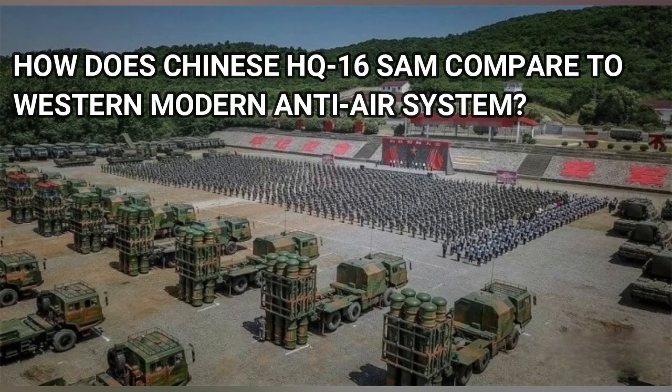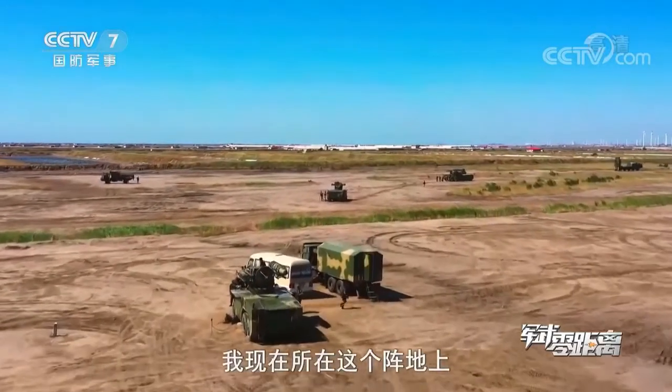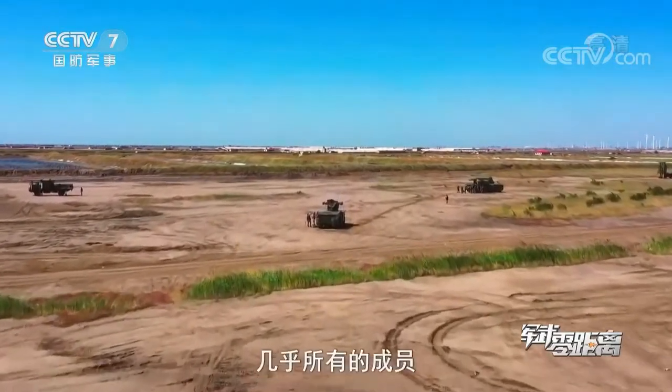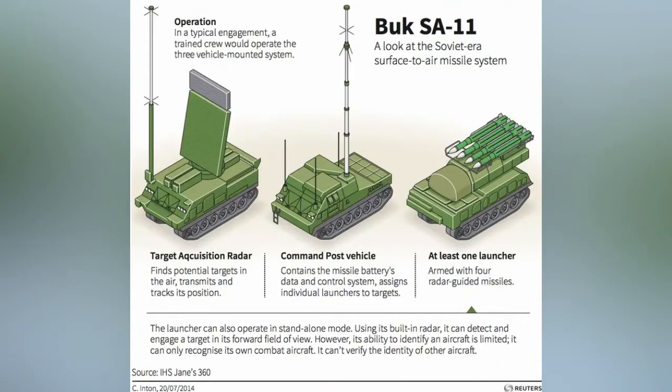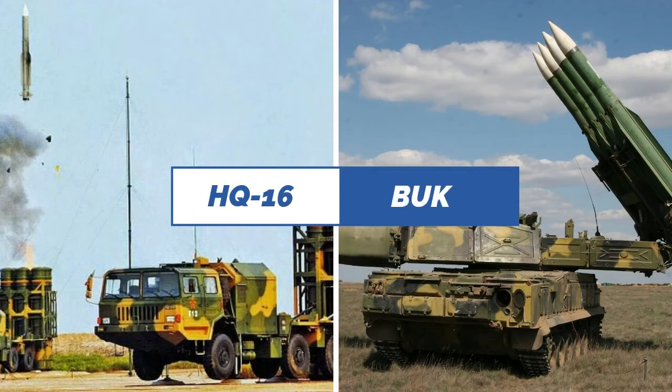How does the Chinese HQ-16 SAM compare to Western modern anti-air systems? The HQ-16, also known as LY-80, entered service in 2011. While the platform is a reverse-engineered copy of the Russian Buk missile system, a significant difference is that the HQ-16 uses a cold launch mechanism mounted on 8x8 trucks, whereas the Buk is a hot launch missile from a tracked vehicle.